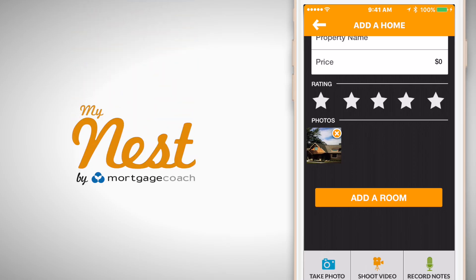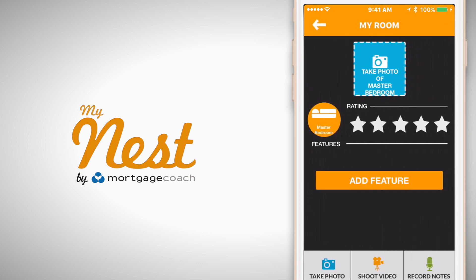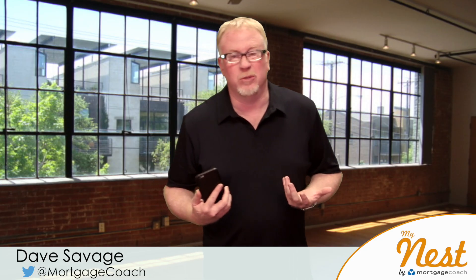With MyNest, you collect modern media, you organize it by room — this is the bathroom, this is the kitchen, this is the living room — and then you can share it. If you're a family who uses mobile, you live on mobile, let's face it, most families do. Now you can share.